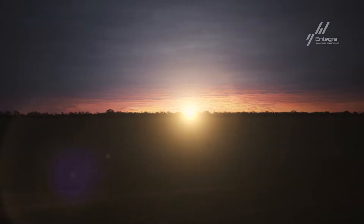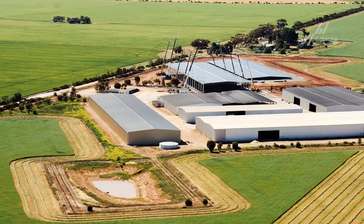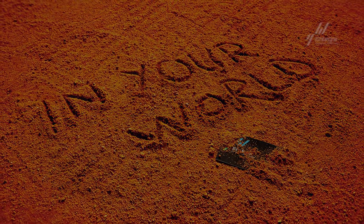We're out there with you every day, from sunup to sundown, from the red dirt of the Australian outback to the white snow of Antarctica. We're a company dedicated to innovation and making your success our number one priority. We are Integra. We are in your world.